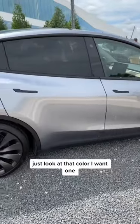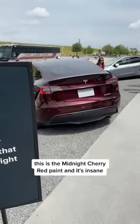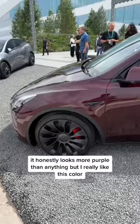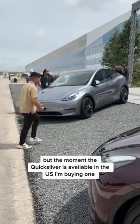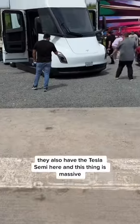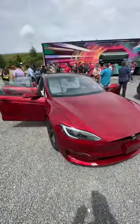Just look at that color — I want one. This is the midnight cherry red paint and it's insane. It honestly looks more purple than anything, but I really like this color. But the moment the quicksilver is available in the US, I'm buying one.